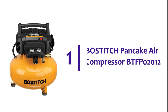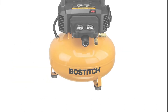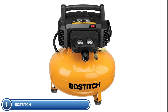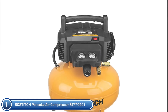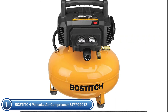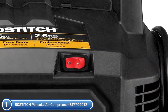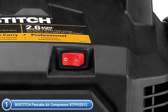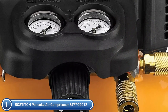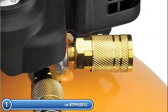The top pick on our list is the Bostitch Pancake Air Compressor BTFP02012. The portable compressor features a maintenance-free, oil-free, and long-lasting pump that makes it easy to use. The 150 PSI 6.0-gallon capacity tank and the 2.6 SCFM at 90 PSI pump allow for long tool life with fast recovery. The 6-gallon Bostitch Air Compressor's high-efficiency motor is designed for quick start-up in cold conditions or extension cord applications. The operational noise level is 78.5 dBA.